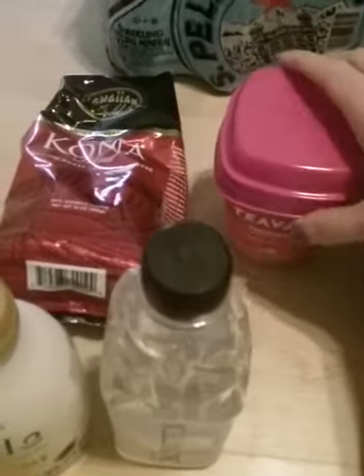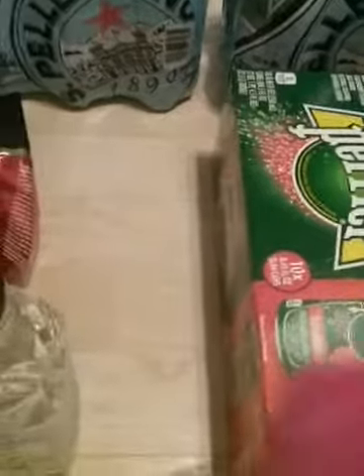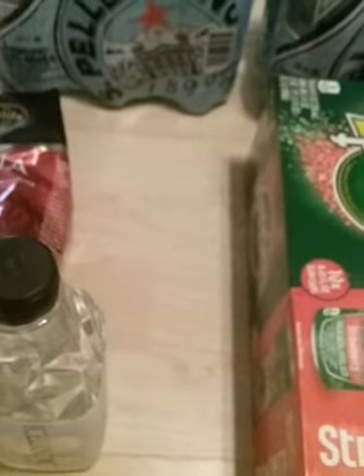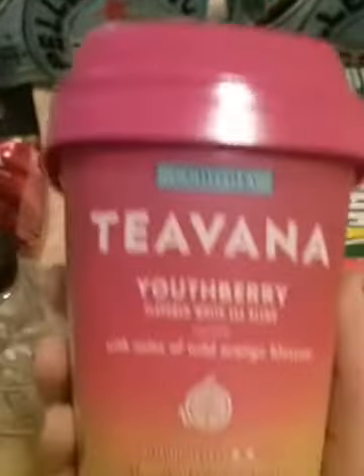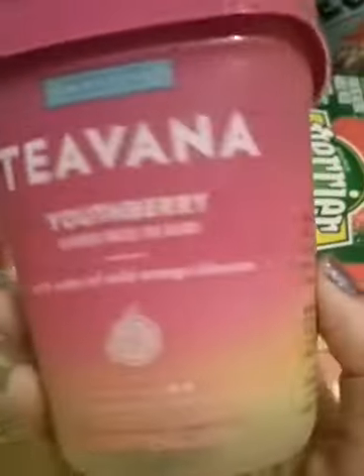This is just a video of some healthy stuff I got at Kroger recently, and I actually got no food, just stuff to drink. I'm excited to try this tea — it sounds good.